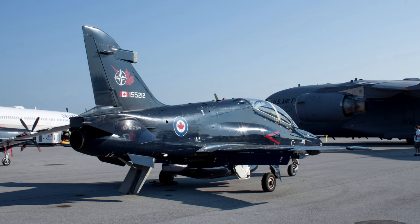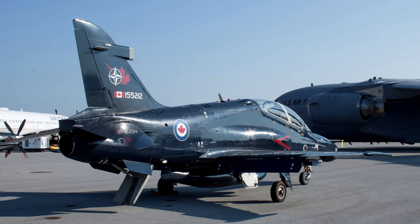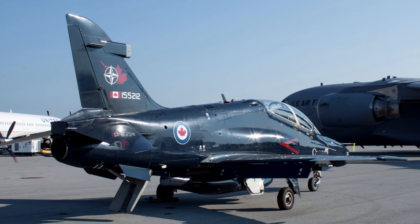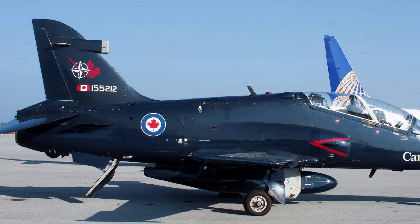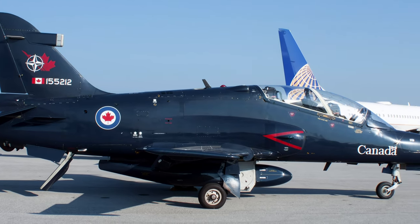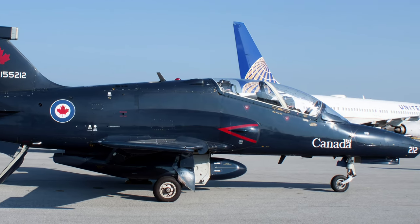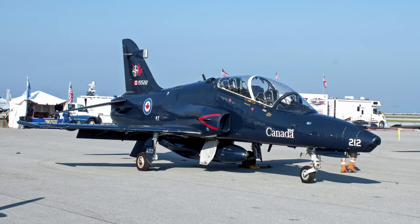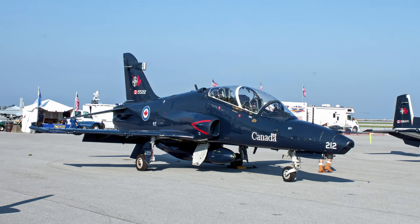The BAE Systems CT-155 Hawk is a British single-engine, jet-powered, advanced trainer aircraft. The Hawk entered RAF service in April 1976, providing advanced pilot and weapons training, and beginning in 1983, some were equipped as short-range interceptor aircraft. This Hawk was photographed at the 2015 Cleveland Air Show.